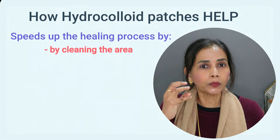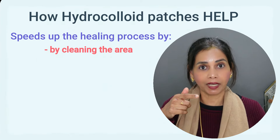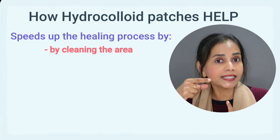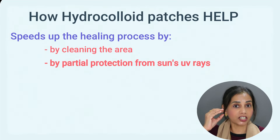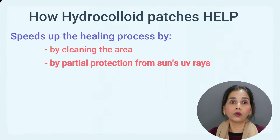These patches speed up the healing process. For a wound to heal, new skin needs to come up. If there's liquid and gunk in the way, that obstructs the new skin from forming. The hydrocolloid section pulls out the gunk, making it easier for new skin to come on top. The patch also provides partial protection against the sun's UV radiation, which can otherwise inflame the area and delay the whole healing process.